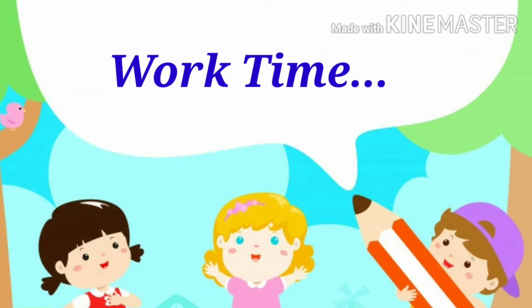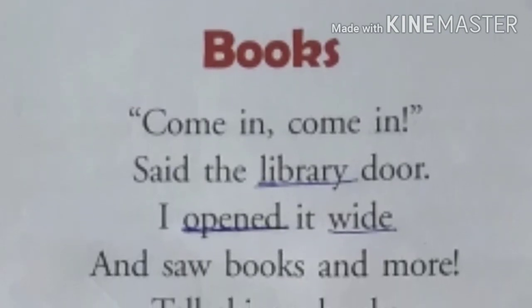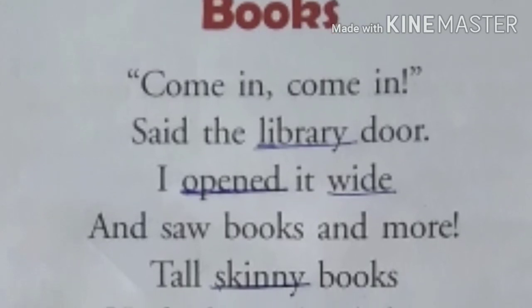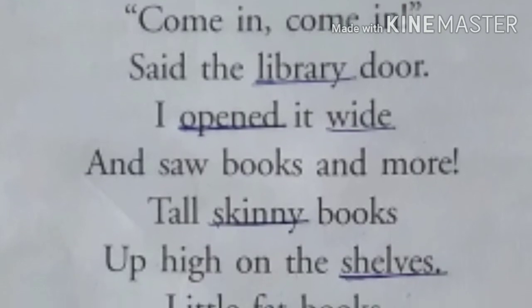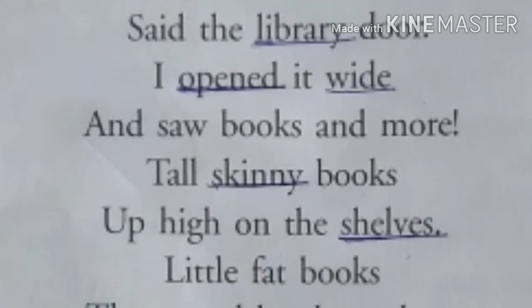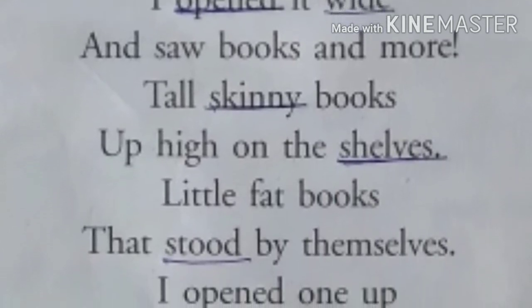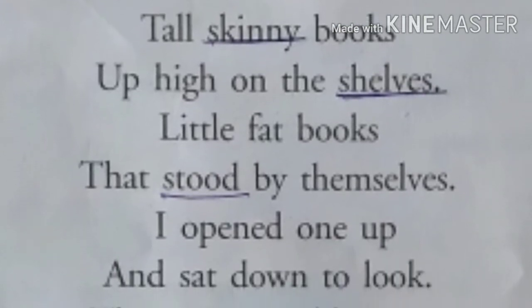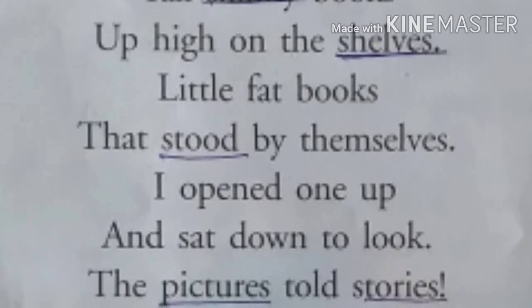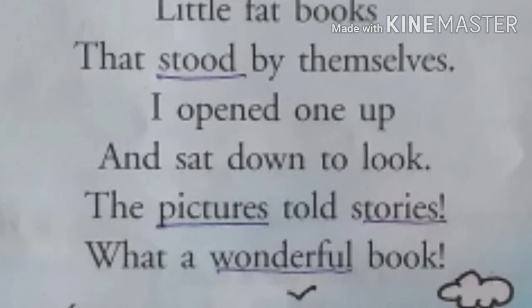Let's underline the hard words. Library — L-I-B-R-A-R-Y. Opened — O-P-E-N-E-D. Wide — W-I-D-E. Skinny — S-K-I-N-N-Y. Shelves — S-H-E-L-V-E-S. Stood — S-T-O-O-D. Pictures — P-I-C-T-U-R-E-S. Stories — S-T-O-R-I-E-S. Wonderful — W-O-N-D-E-R-F-U-L.